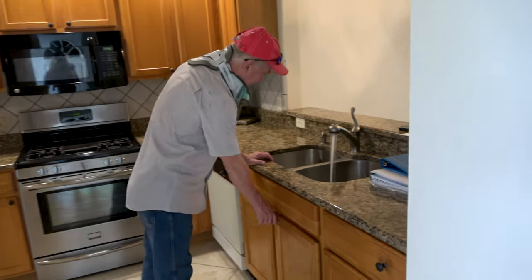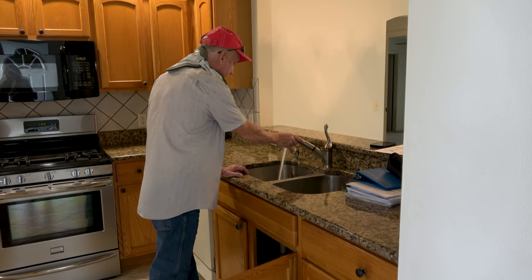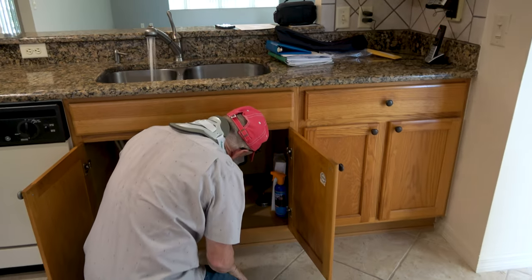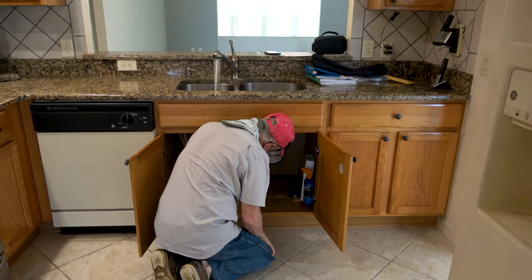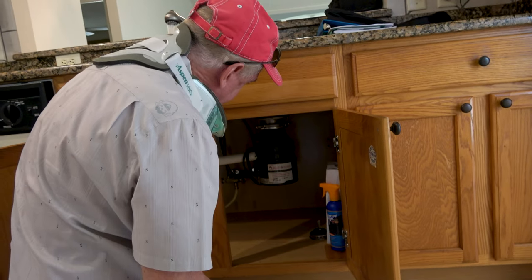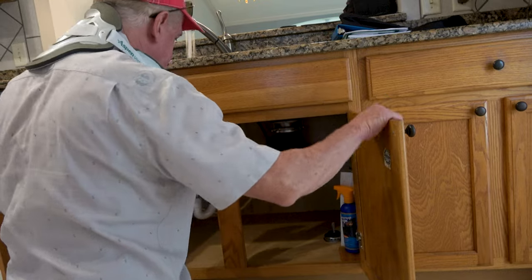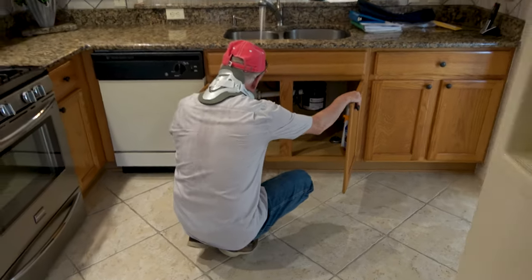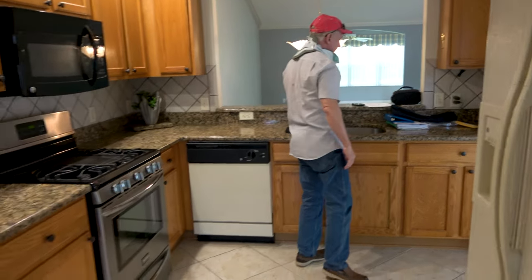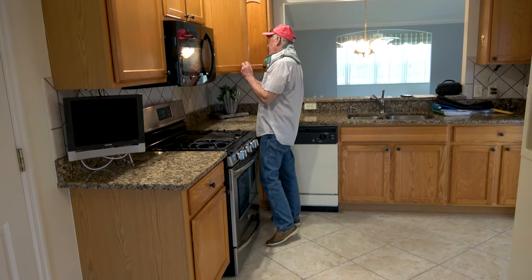I started the water to make sure there are no leaks under the sink and to make sure the faucets work. The hot water is working. Let me check underneath — I don't see any wet spots, I don't see any stains, so we're good.